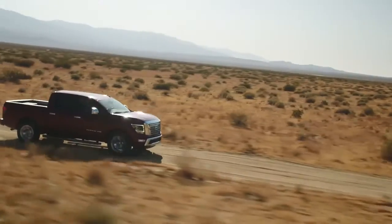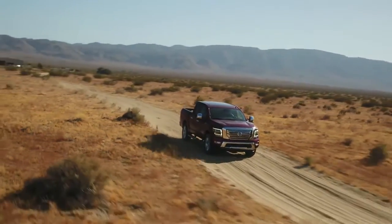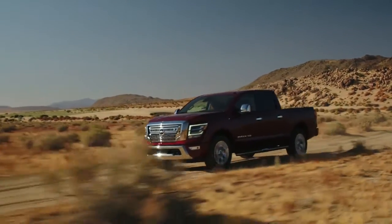Take on even the biggest jobs with bold, rugged styling that features distinctive touches like available LED daytime running lights and a grille that clearly states this truck means business.